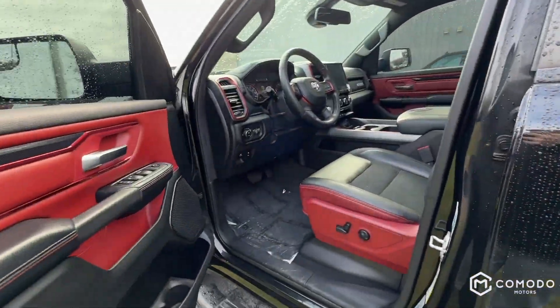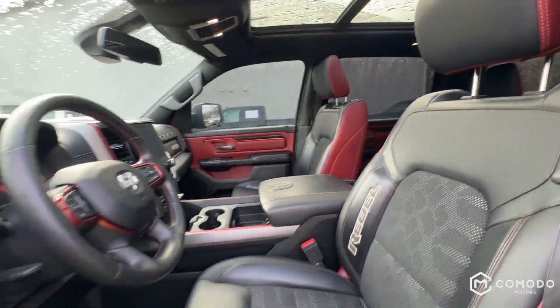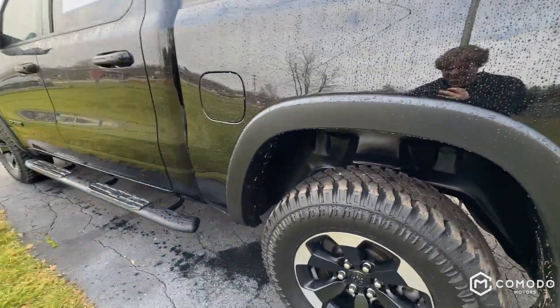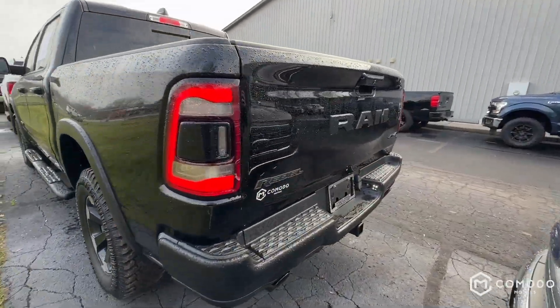This is our 2019 Ram 1500 Rebel. It's got a crew cab, it's got a red interior, just a lot of options — it's a really nice truck. We're going to give you a brief overview, kind of walk around and show you some of the body panels. Hopefully not going to take up too much of your time.